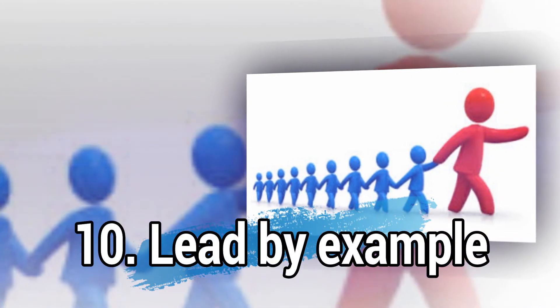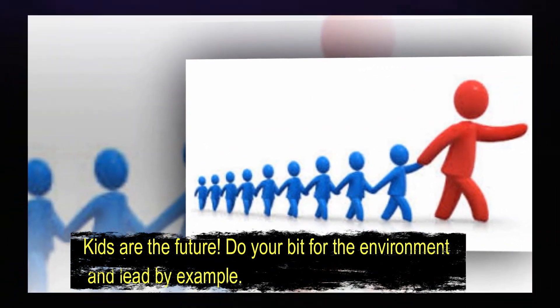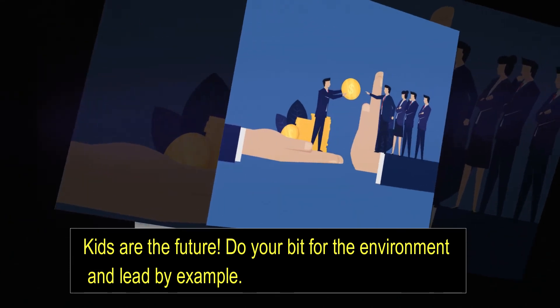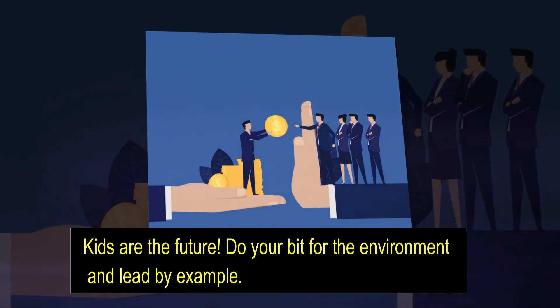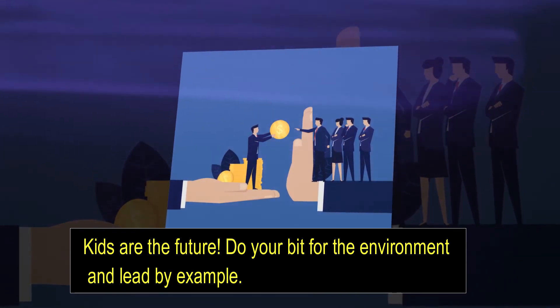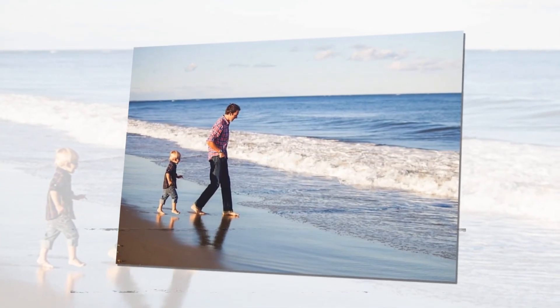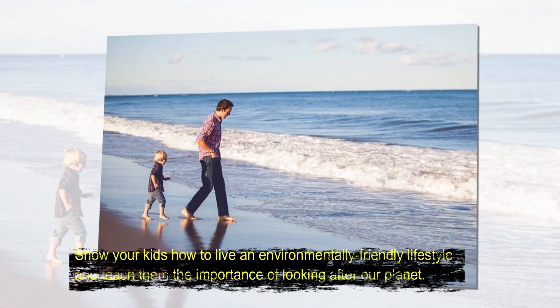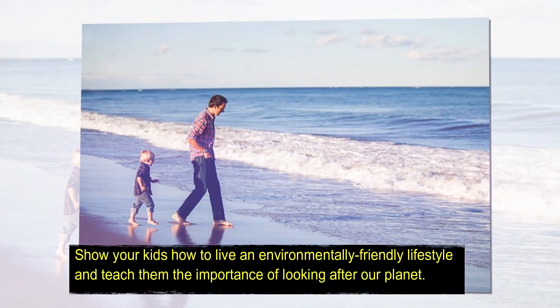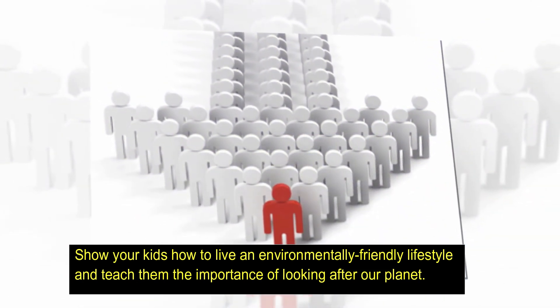Number ten: lead by example. Kids are the future, so do your bit for the environment and lead by example. Show your kids how to live an environmentally friendly lifestyle and teach them the importance of looking after our planet.